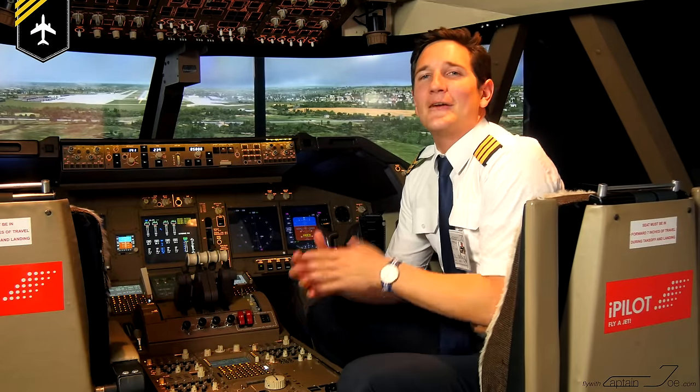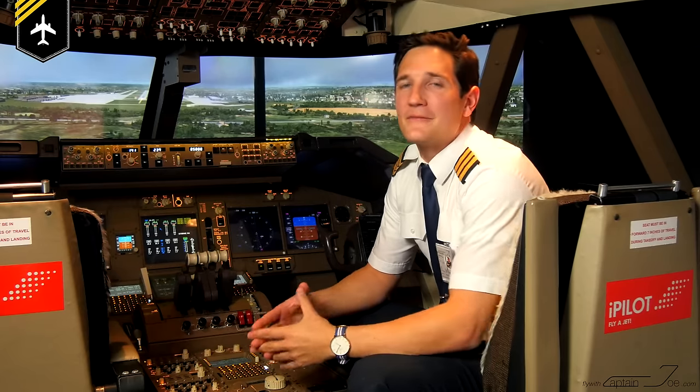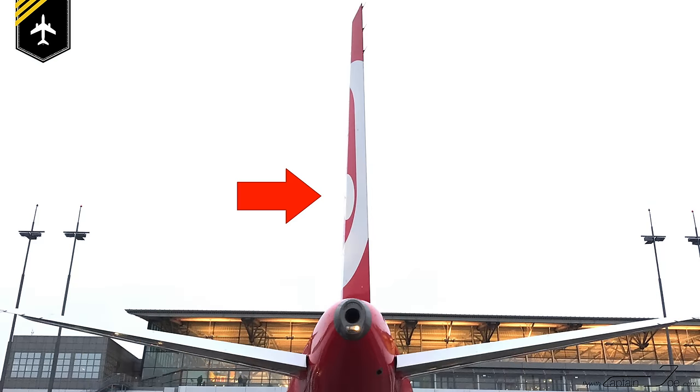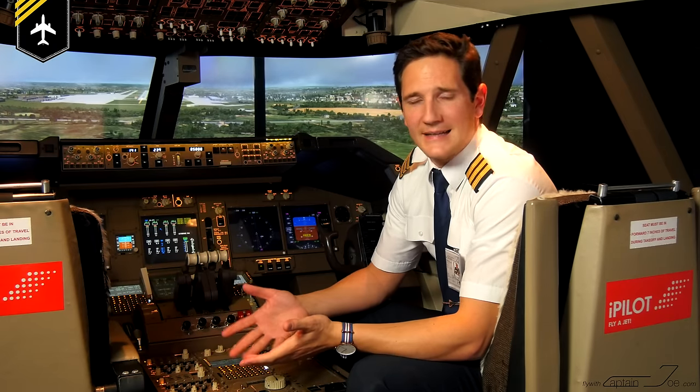Dear friends and followers, welcome back to my channel. I'll be answering a question today that has been bugging many of you, because it came up ever so often in the past few months: why is the vertical stabilizer or tail fin rudder of an Airbus always pointing into the right direction when being parked at the gate?